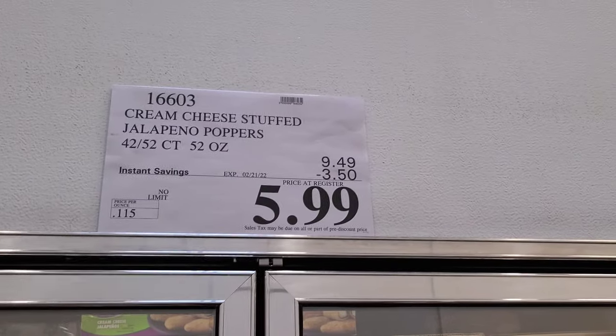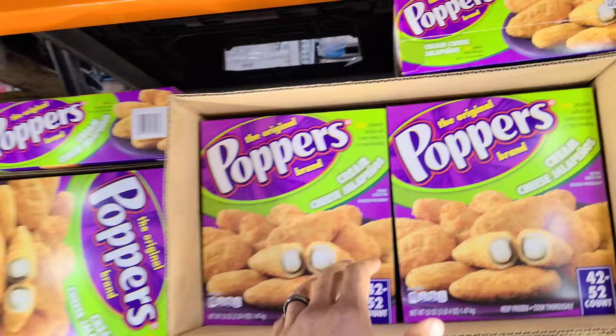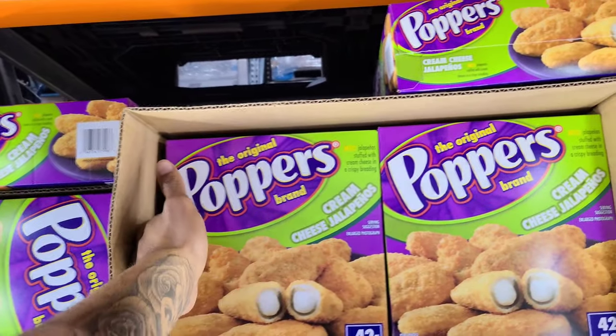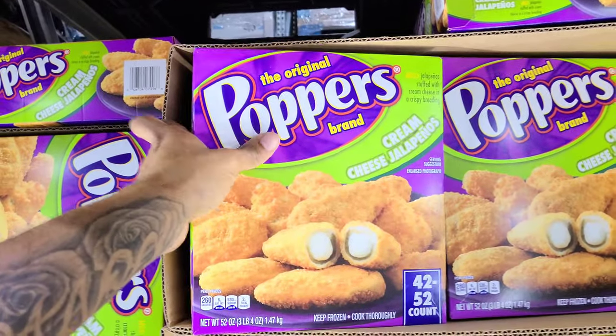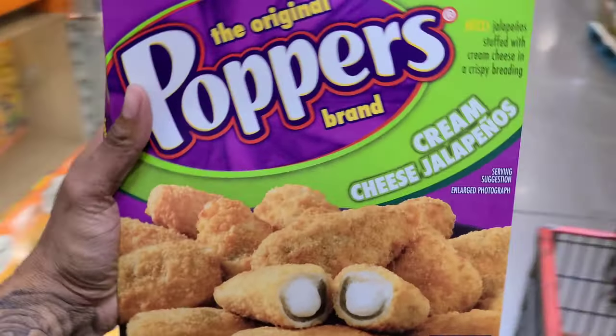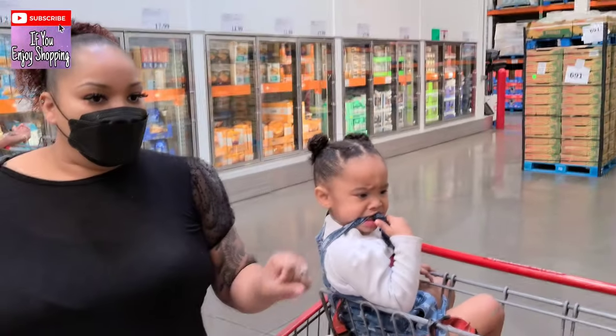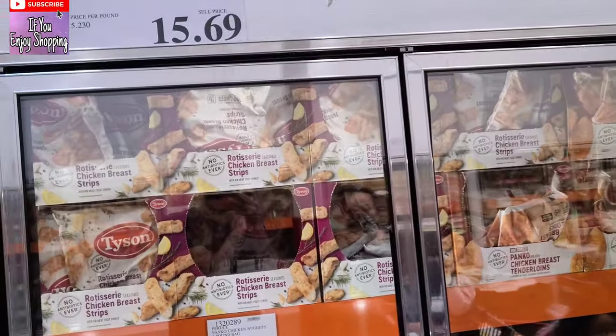Perfect timing — $3.50 off! A 52-count of poppers, only $5.99. I am not passing this up — this is a perfect hors d'oeuvre for your Super Bowl party!